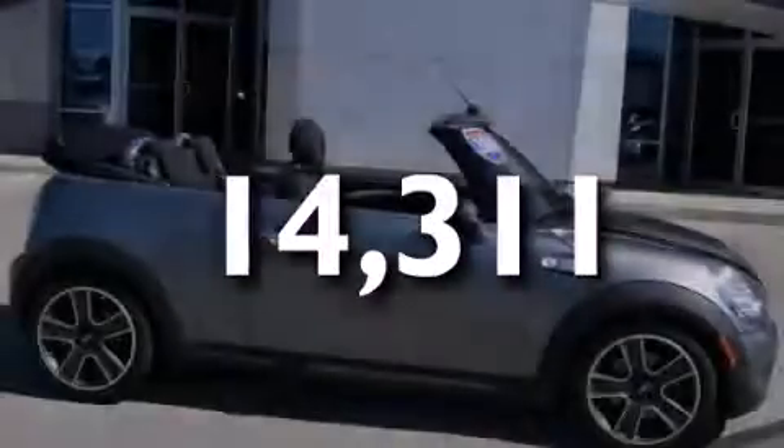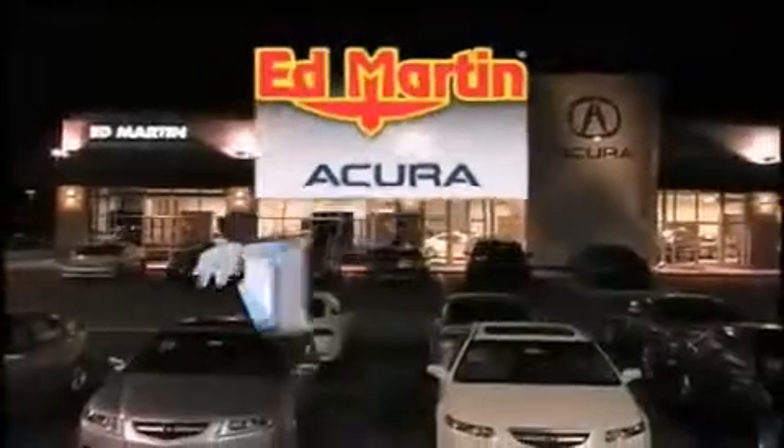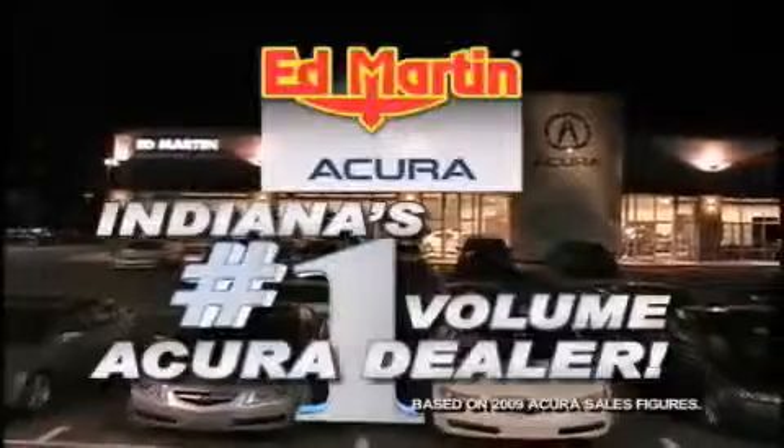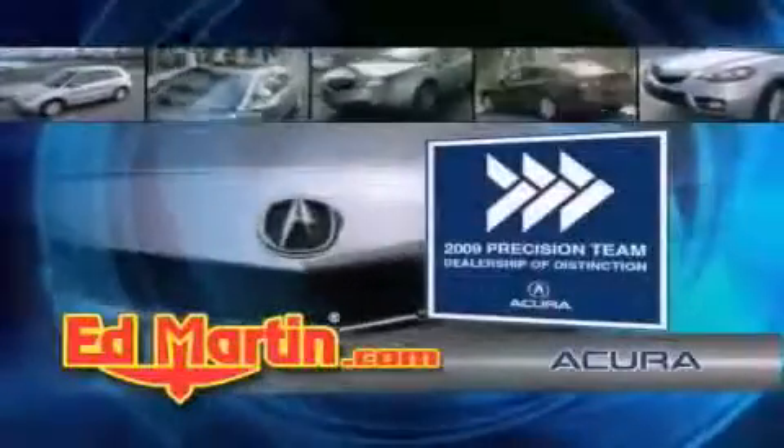Stop by today and test drive this vehicle for yourself. Ed Martin Acura is Indiana's number one volume Acura dealer for a reason: total customer satisfaction. We are Indiana's only Acura Precision Team winner.